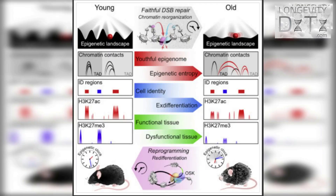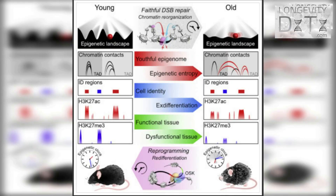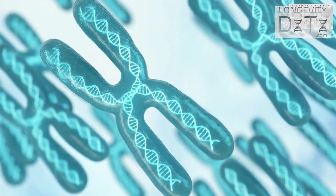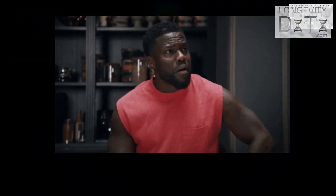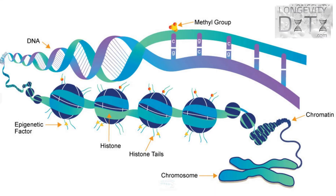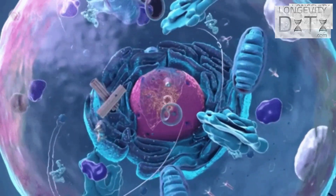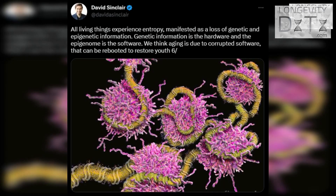The second take-home message in the study is that Sinclair's team thinks double-stranded DNA breaks result in a loss of epigenetic information. The epigenome refers to the chemical compounds — also known as epigenetic marks — in a cell that alter the genome without changing the underlying DNA sequence. These marks instruct the genome what to make, when to make it, and where to make it. Sinclair often uses the computer analogy that your genome is the hardware, while the epigenome is the software.